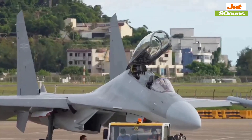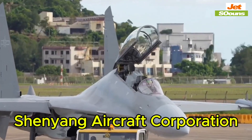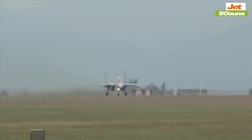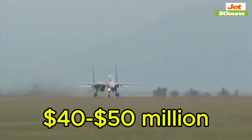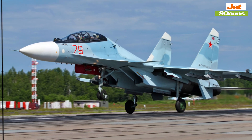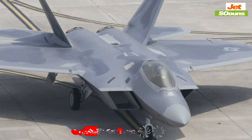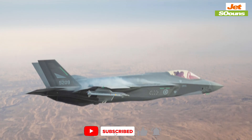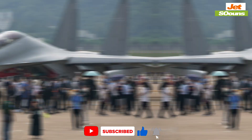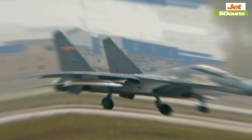On the Chinese side, there's the J-16, also developed by Shenyang Aircraft Corporation. It first flew in 2011 and costs around $40 million to $50 million. The J-16 is based on the Russian Su-30, but with significant upgrades in avionics and weapon systems. While it does have some stealth features, it's not in the same league as the F-22 or F-35 when it comes to radar evasion. The J-16 is more about versatility and strength than being invisible.